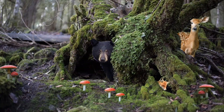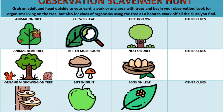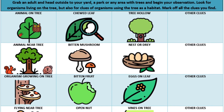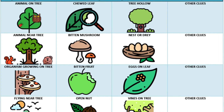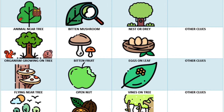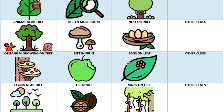Now that you have learned about some of the many organisms that call trees their home, let's put your knowledge into action. Your project for this week is to go on an observation scavenger hunt. Print out the scavenger hunt sheet — the link can be found in the description below this video — and head outside to your yard, a park, or any area with trees and begin your observation. Look not only for organisms living on the tree, but also for evidence of them using the tree as a habitat. Check off anything you find on your sheet. Have fun and stay curious!